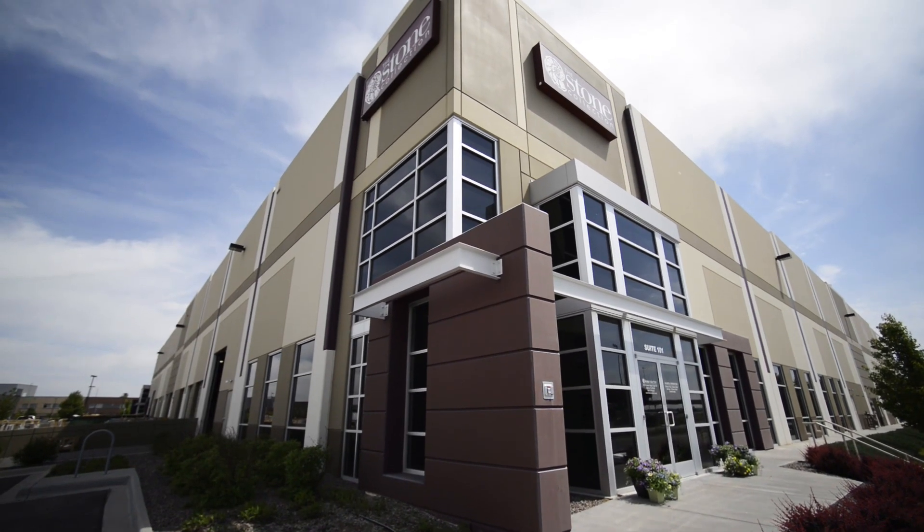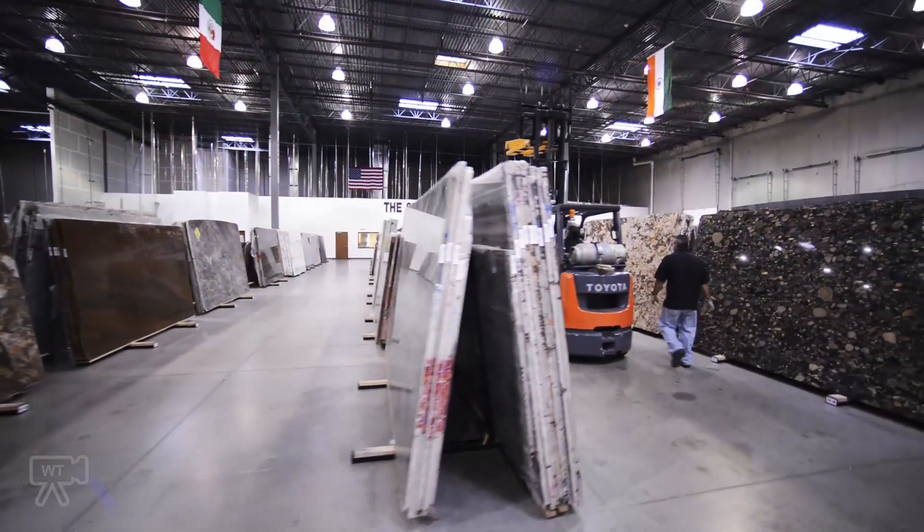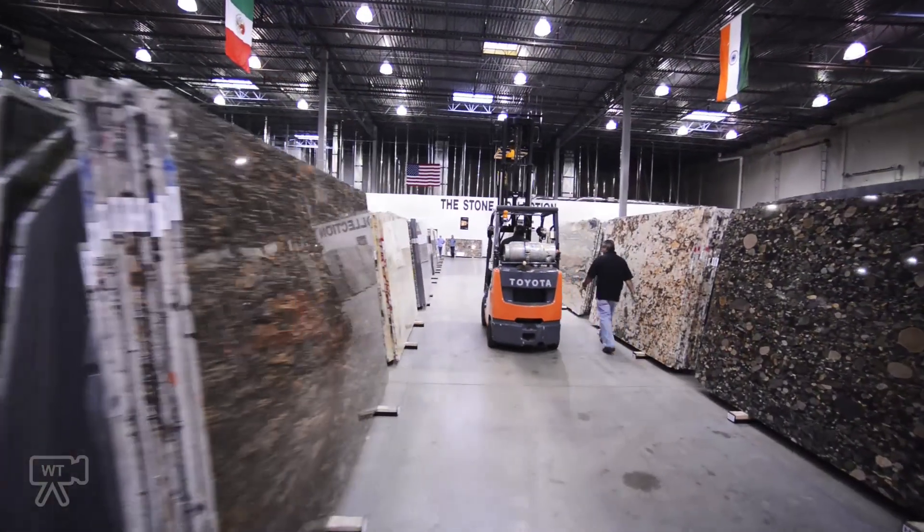The Stone Collection is truly something special. Once you enter, you'll feel like you've stepped into a natural stone art gallery. You'll find a huge selection of the highest quality, most beautiful stone products available for any budget.